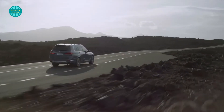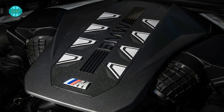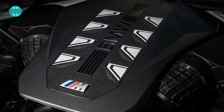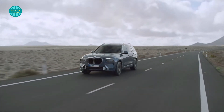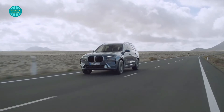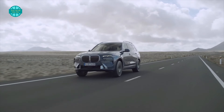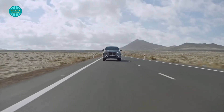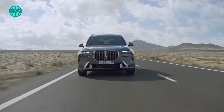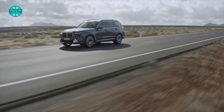The XDrive40i uses the brand's classic 3-liter inline-6 turbocharged engine, which now makes 375 horsepower and 383 pound-feet of torque — increases of 40 horsepower and 52 pound-feet respectively. It is bolstered by a mild hybrid system and 48-volt battery, temporarily boosting torque to 398 pound-feet. Paired with an 8-speed automatic transmission, the XDrive40i can accelerate from 0 to 60 miles per hour in only 5.6 seconds.